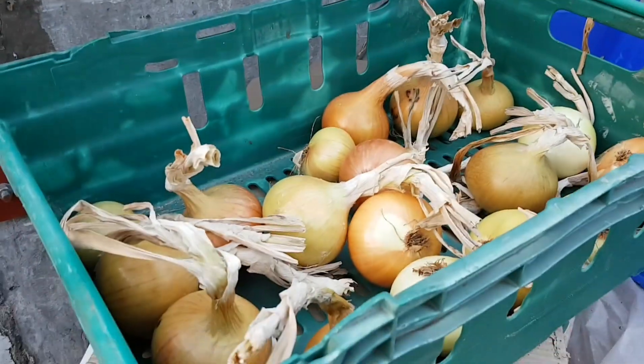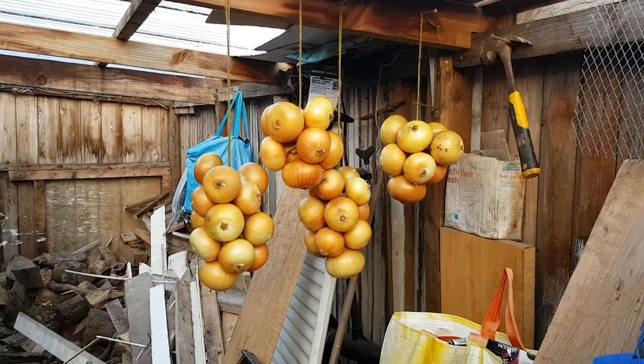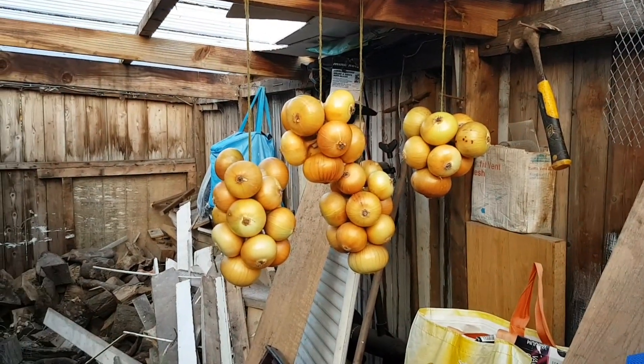The onions — some in there that need to be used quicker, some strung up there, and a pile strung up there too.